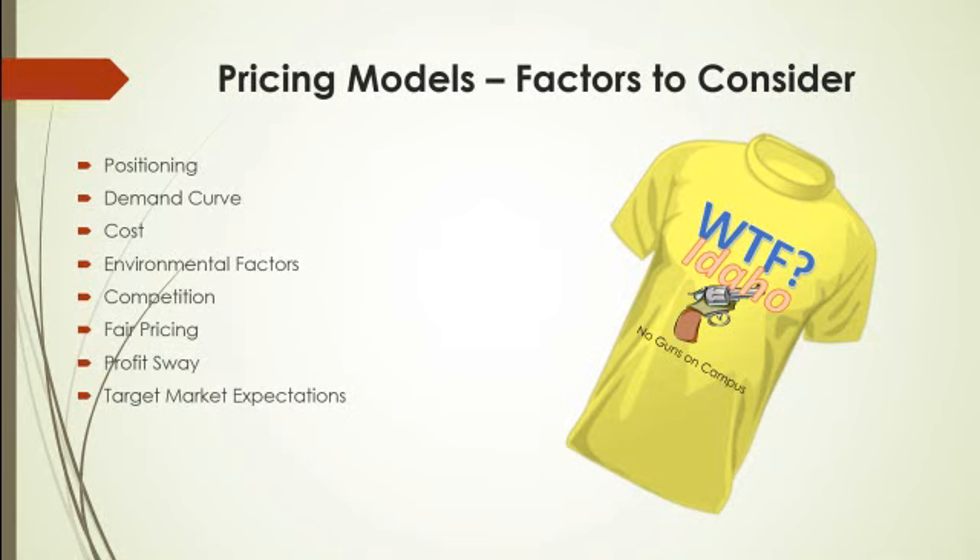Competition is another factor. If your competitors have a standard price point, you'll need to come near that price point, or if you're going to have a different price point, you're going to have to justify it in other ways. Fair pricing comes into play as well — I can't charge $5 for a bottle of water during a water shortage because that's not considered fair, and I could get in trouble for price gouging. So are there any specific limits that affect how you are allowed to price?